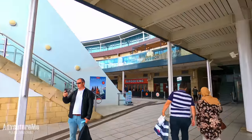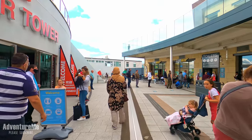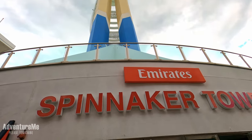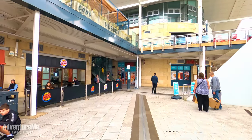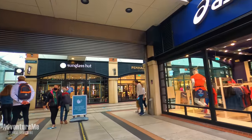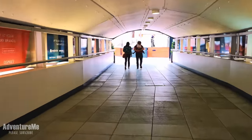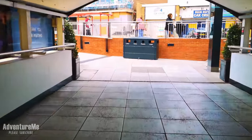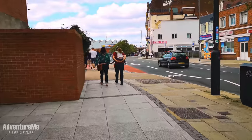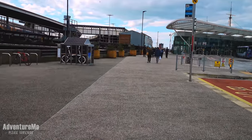Here we are at the bottom of the Spinnaker Tower. It was due to open in 2000 for the millennium but actually opened in 2005 due to delays. We're going to take a shortcut through the Gunwharf shopping centre — very busy — and then out the other side, heading down towards Portsmouth Harbour station and onwards towards the Naval Museum. The station is just to the left down here, and on the right-hand side you've got the bus station. Just listen to those trains as they clonk along the pier.